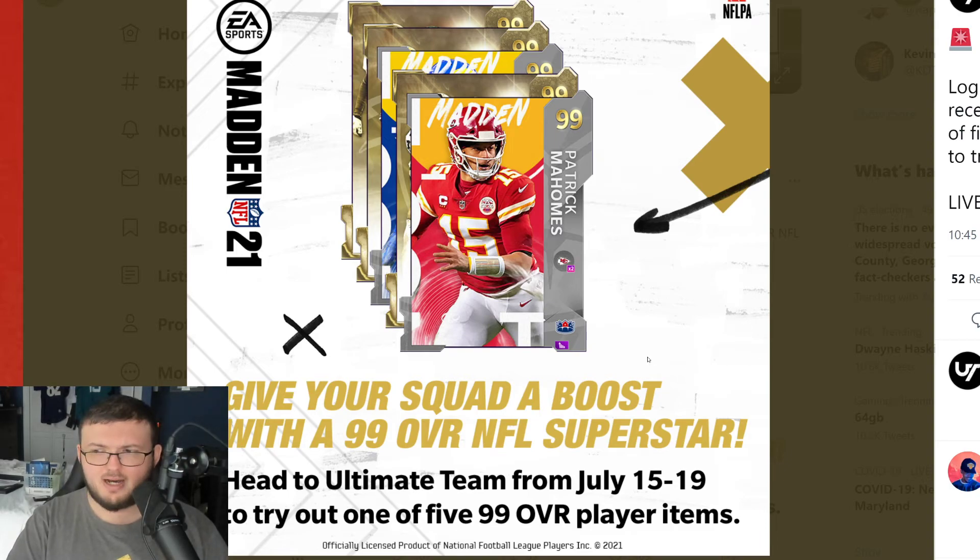How many of you guys still play MUT? I have not turned on my PlayStation or Xbox for Madden in about a month — whatever my last random MUT video was, like my wheel video or something. And to be honest, this is not making me go, oh my God, I want to go on Madden 21 again.